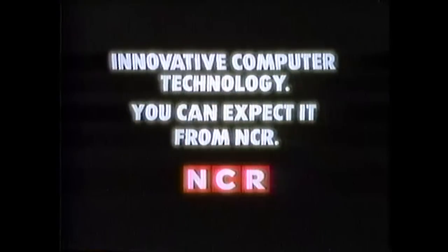This little celebration is brought to you by the only computer company in America that's been in business for 100 years and is committed to bringing you innovative computer technology for the next 100 years. NCR — Innovative Computer Technology. You can expect it from NCR.